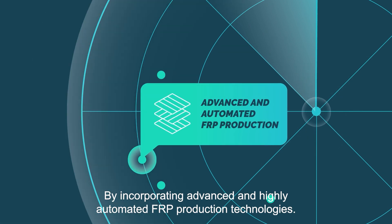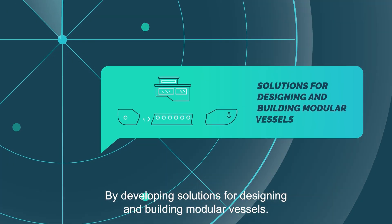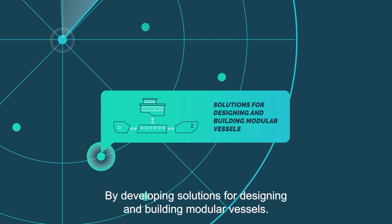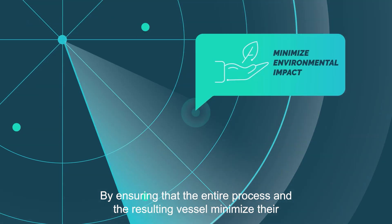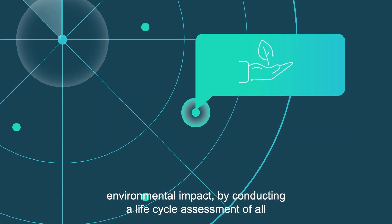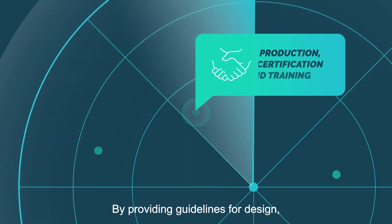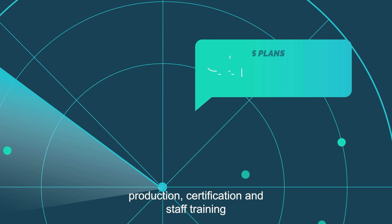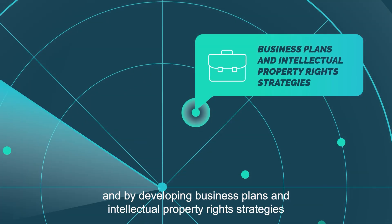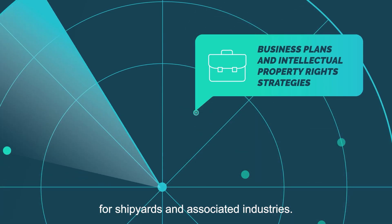By incorporating advanced and highly automated FRP production technologies. By developing solutions for designing and building modular vessels. By ensuring that the entire process and the resulting vessel minimise their environmental impact by conducting a lifecycle assessment of all processes and materials. By providing guidelines for design, production, certification and staff training, and by developing business plans and intellectual property rights strategies for shipyards and associated industries.